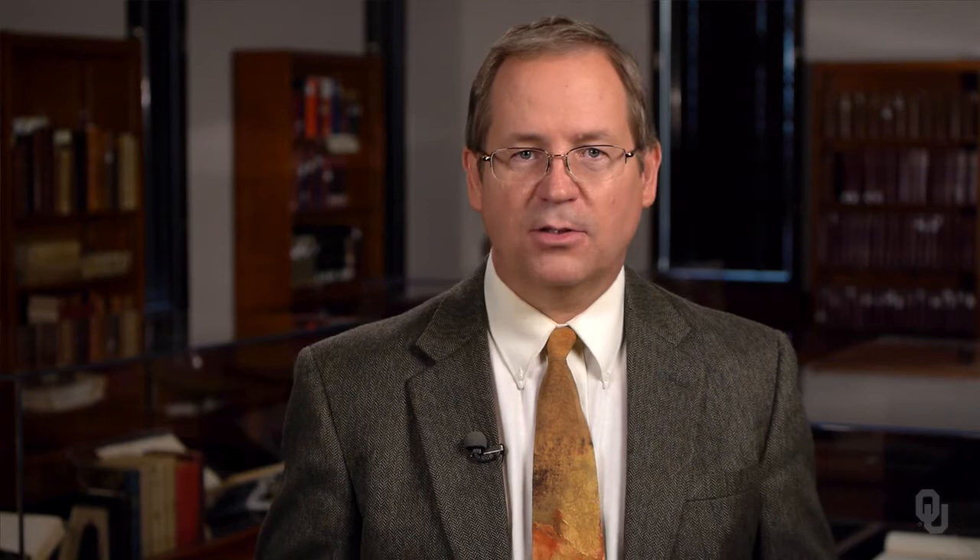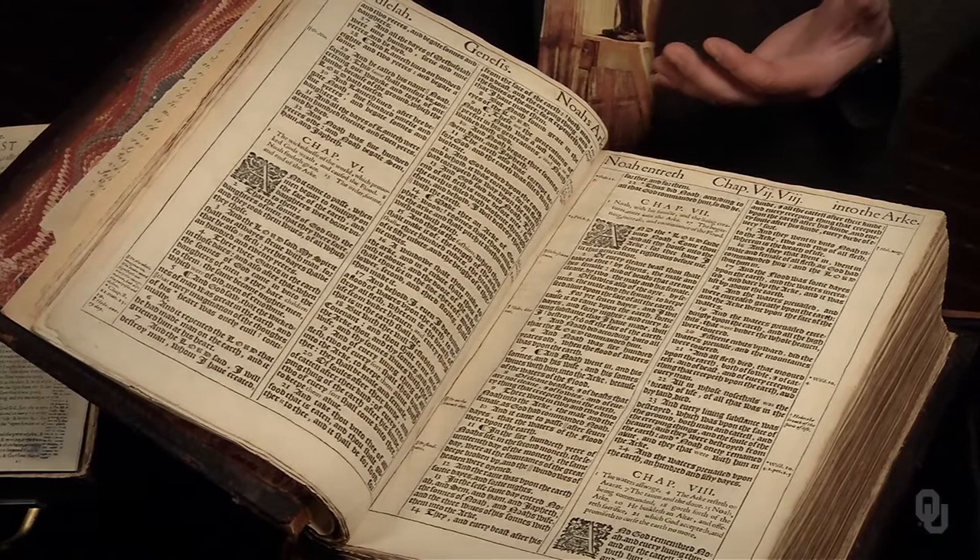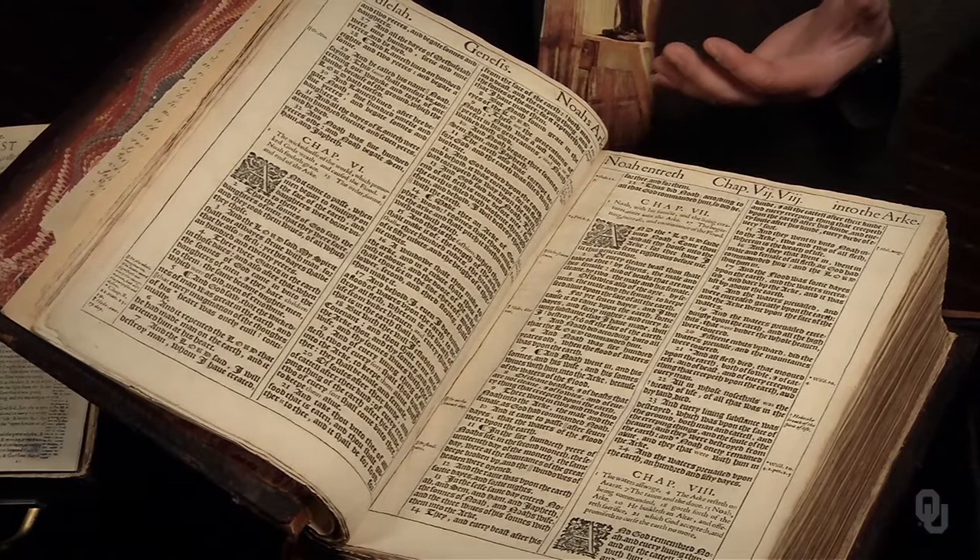James intended to replace the subversive Geneva Bible with an English translation that was cleaned up a bit, replacing troublesome words such as congregation with more traditional words like church. Above all, as a king of England with a thick Scottish accent, James desired a translation with rhythm and cadence that would sound beautiful when read aloud on solemn occasions.